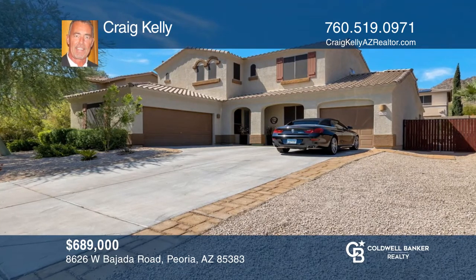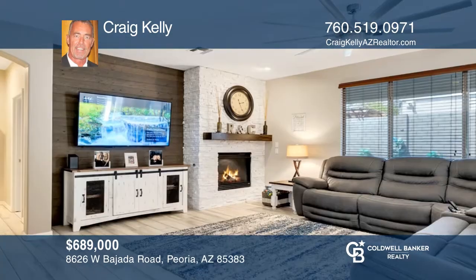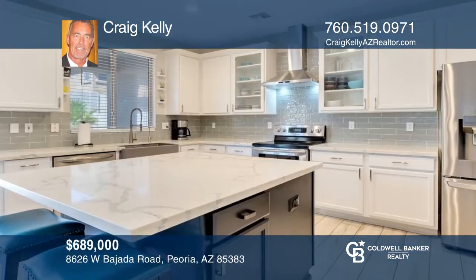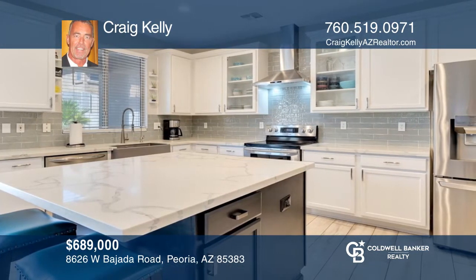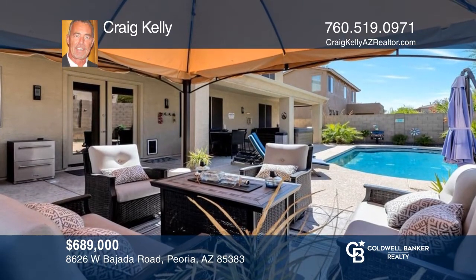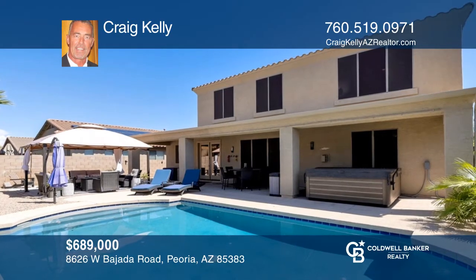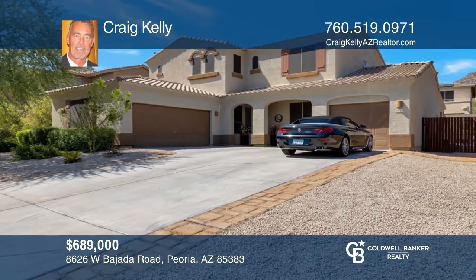You don't want to miss out on this beautifully remodeled four-bedroom plus loft home located in popular West Wing Mountain. This light-filled home has every upgrade imaginable, including white cabinets with glass inserts, quartz counters, updated flooring including plank tile downstairs, mountain views from upstairs, and wonderful outdoor living with an updated Pebble Tech pool and a re-landscaped backyard. To see how you can turn this house into a home, call Craig Kelly.